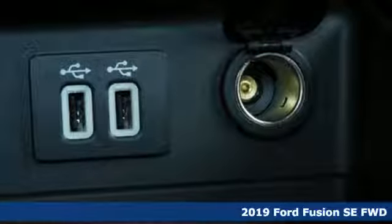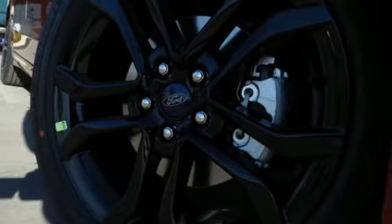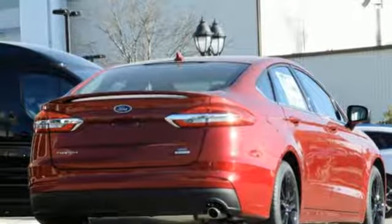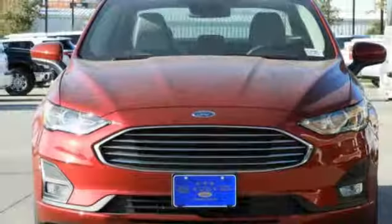It comes with all the amenities you need: streaming audio, remote engine start, dual zone climate control, configurable instrument gauges, and wireless phone connectivity.